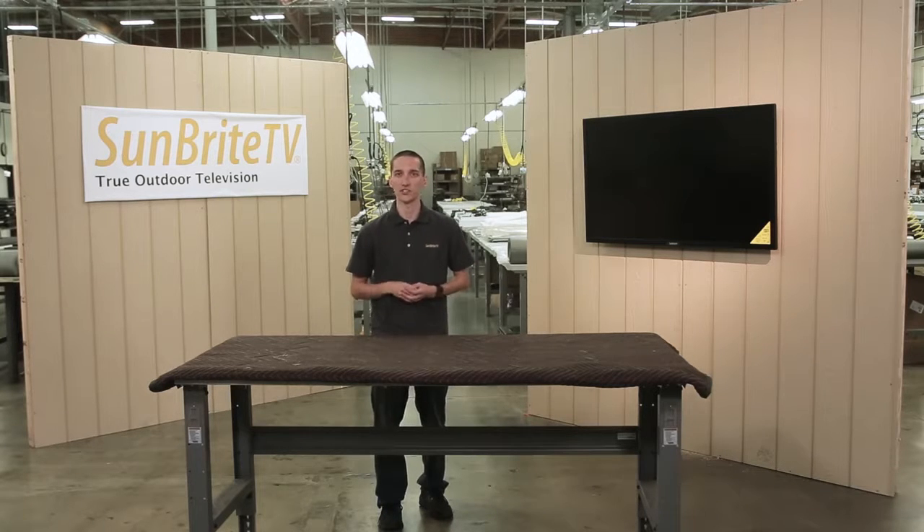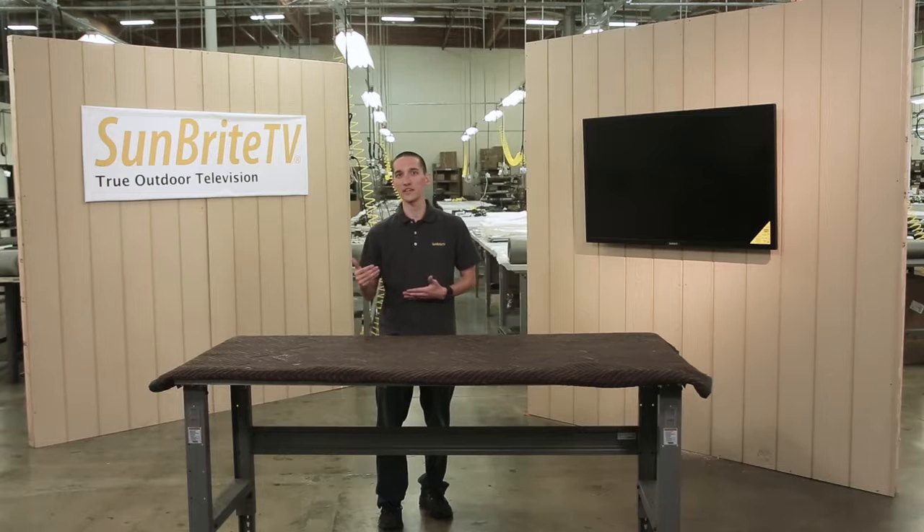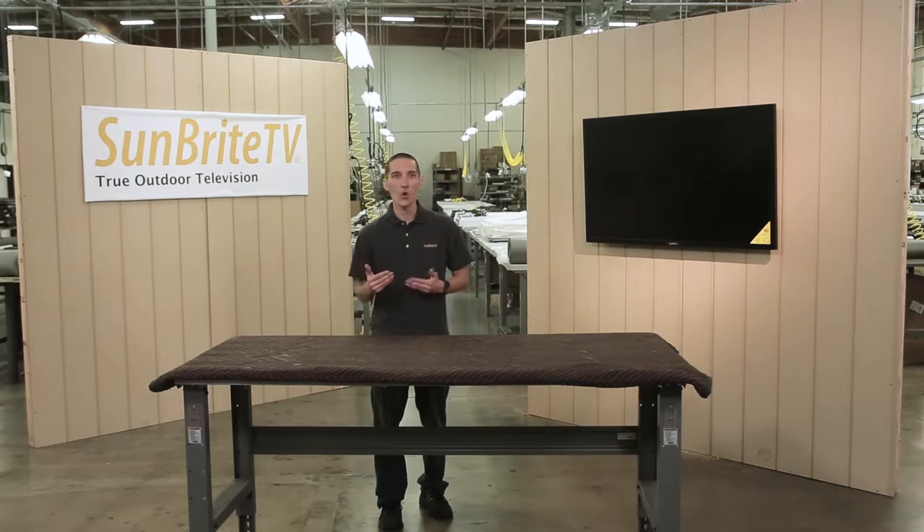While all Sunbright TVs are designed from the ground up to be permanently installed outdoors, there are some things you want to keep in mind when choosing your TV. As cliche as it sounds, the most important thing to consider is location, location, location. Is the TV going to be shaded or in direct facing sunlight? Is it going to be in a private backyard or a public area?